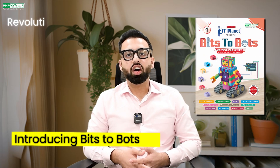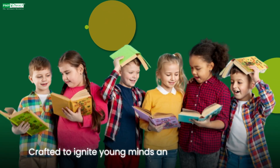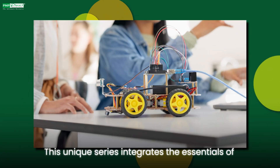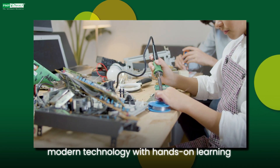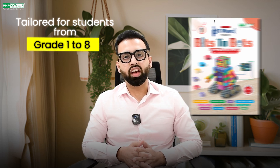Introducing Bits2Bots, a revolutionary learning series by PM Publishers, crafted to ignite young minds and future innovators. This unique series integrates the essentials of modern technology and hands-on learning, tailored for students from grade 1 to grade 8.